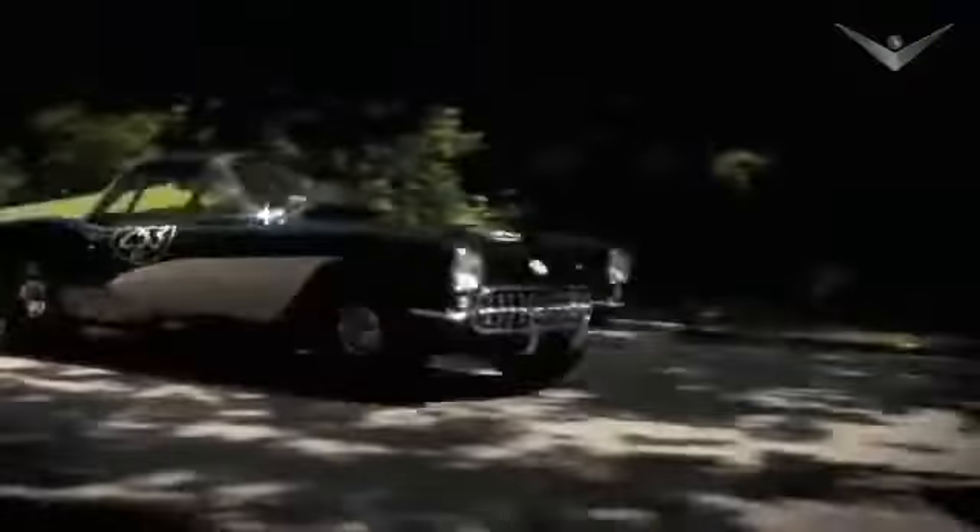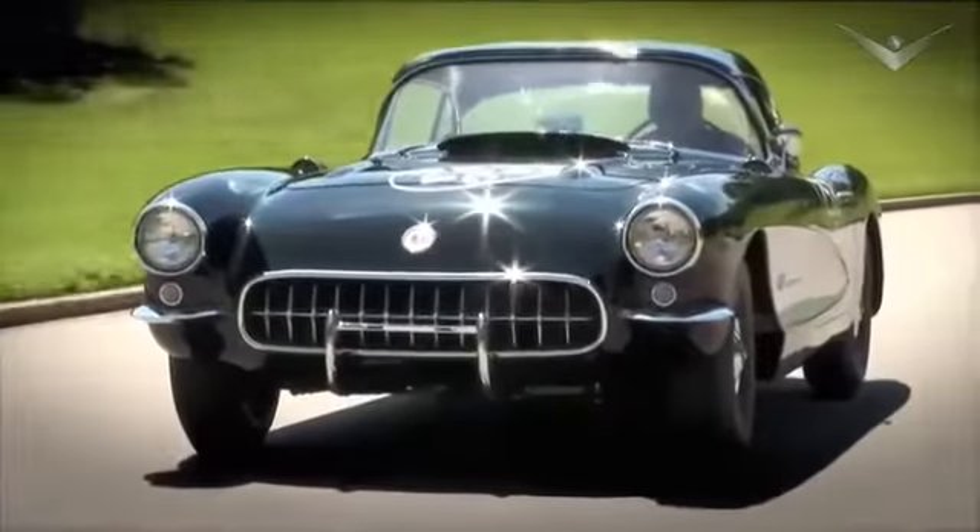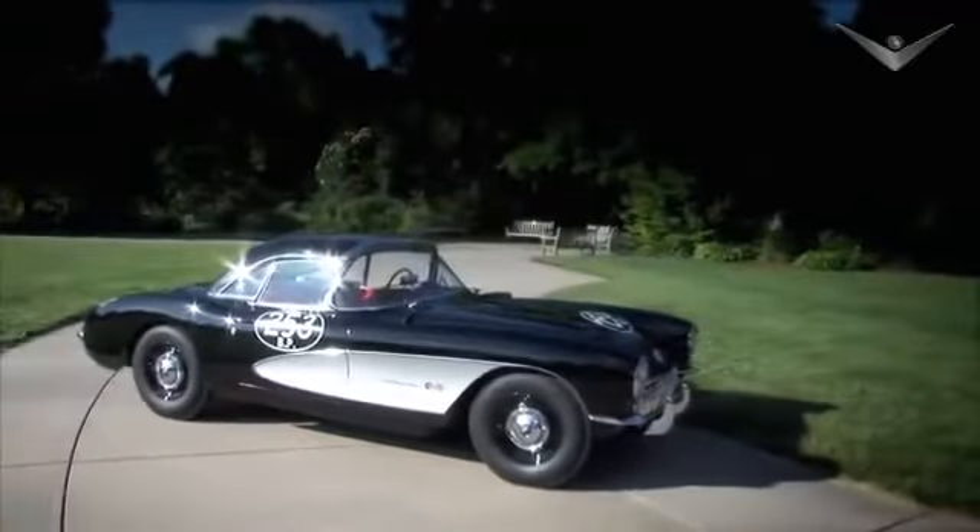As restoration proceeded, it was apparent that this was no standard airbox Corvette. Finding this car in the barn was really very much like finding a Picasso in the attic. This car was the pilot airbox Corvette — the first one ever built.